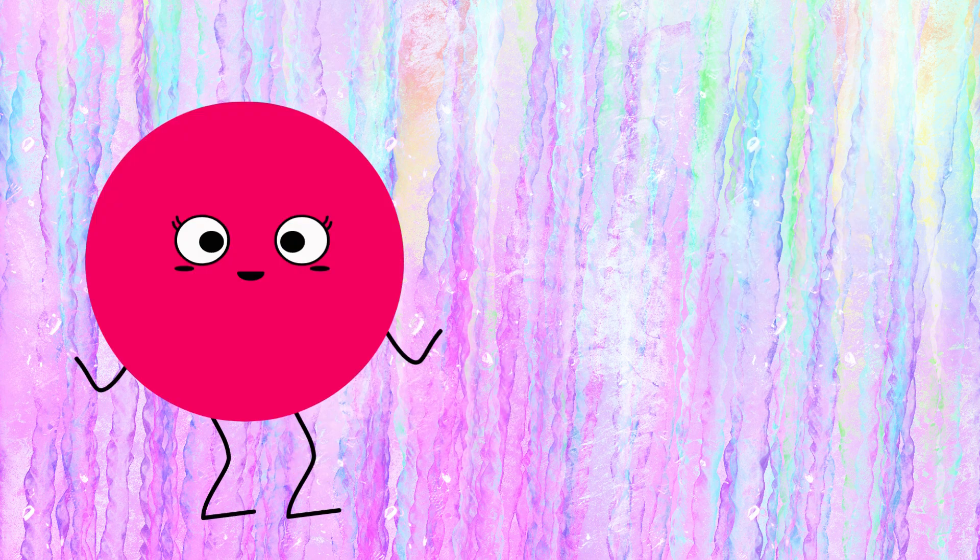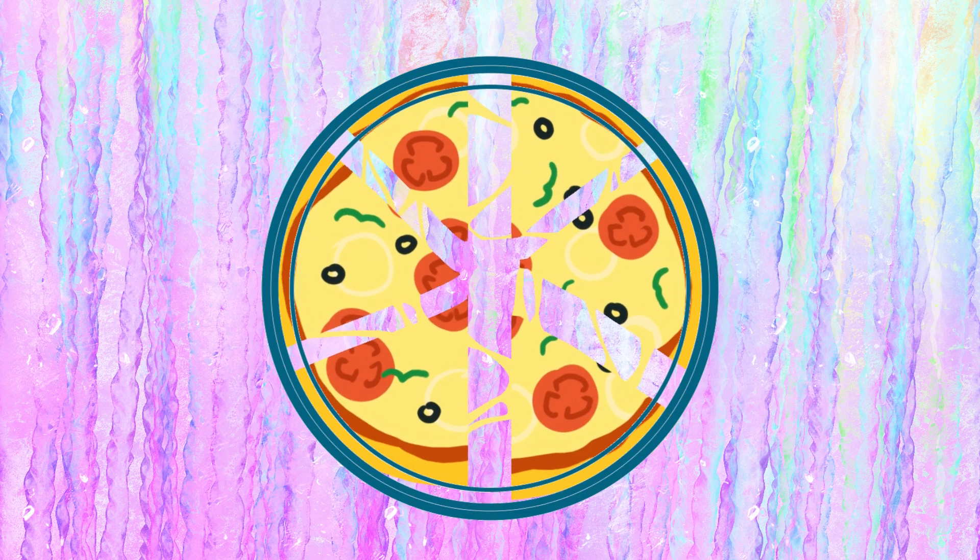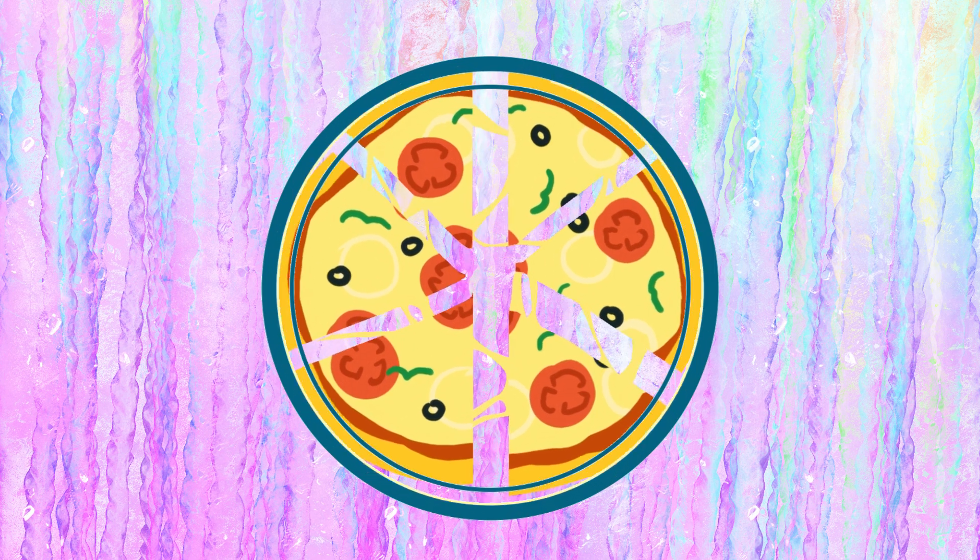This is a circle. Look at the pizza. It's a complete circle.